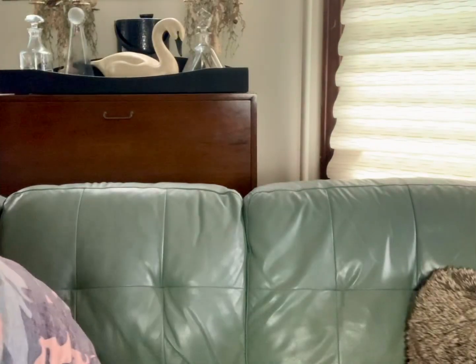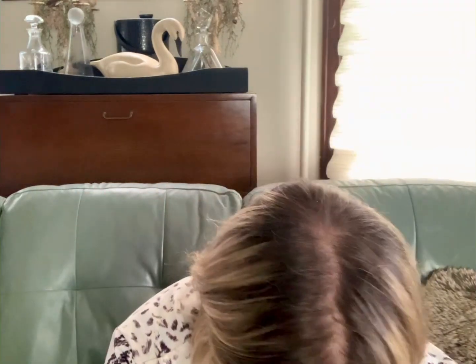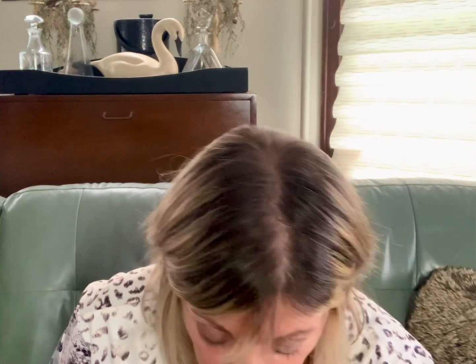I've already started thrifting for next week — I was out this morning after my doctor's appointment. At this point I feel like I already have too much inventory, but I know it's slim pickings over the winter so I need to grab things while the grabbing is good. I wasn't a super huge fan of the fruit, although cleaned up it might look good, but I love the basket. This is exactly the type of basket that sells well for me — the handle goes up and down on hinges.